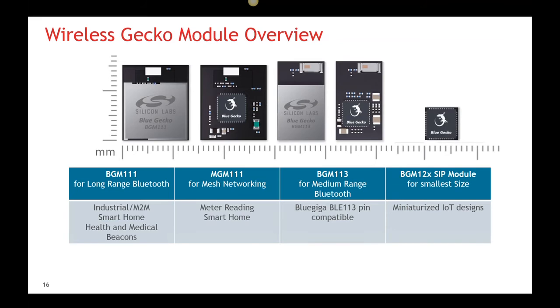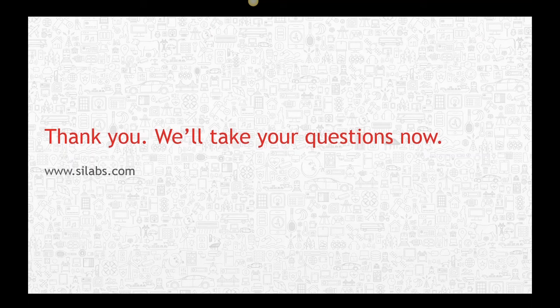The BGM12X system in package module is the latest addition to the BlueGecko module portfolio. At only 6.5mm x 6.5mm, it is our smallest module and actually smaller than some of our SOC packages. It integrates a high-performance antenna, both crystals, and all passive components needed for Bluetooth design. It exposes 31 IO pins providing all serial, I2C, timer, and analog peripherals even for the most complex designs. The BGM12X also has excellent RF performance with transmit powers up to +8 dBm. One parting word of advice is our recommendation to follow layout guidelines closely, paying particular attention to clearance area, module positioning, and distance from PCB edges. Thank you for your time.